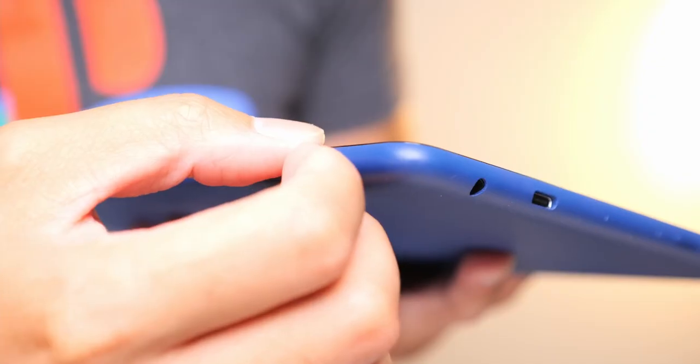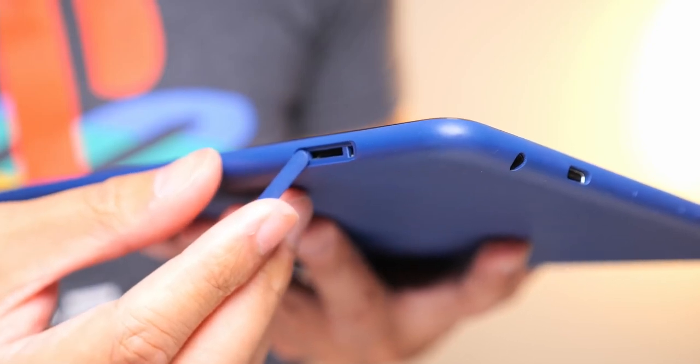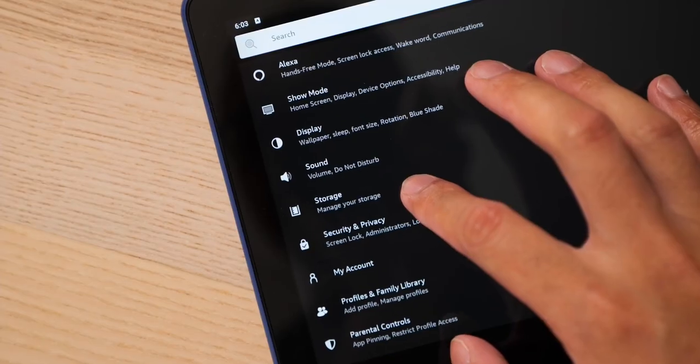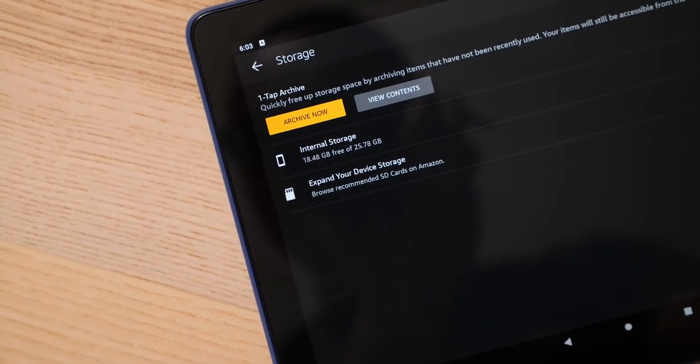Bear in mind there is only 32GB of onboard storage, at least in my model, with 25GB of it available to the user. There is a 64GB storage option available though. True to Amazon's penchant for pointing users to their ubiquitous marketplace, even the storage area in the settings suggests you can expand storage with an SD card easily found on Amazon.